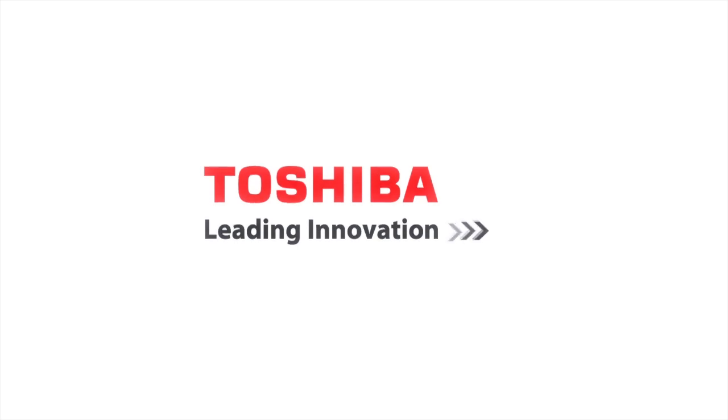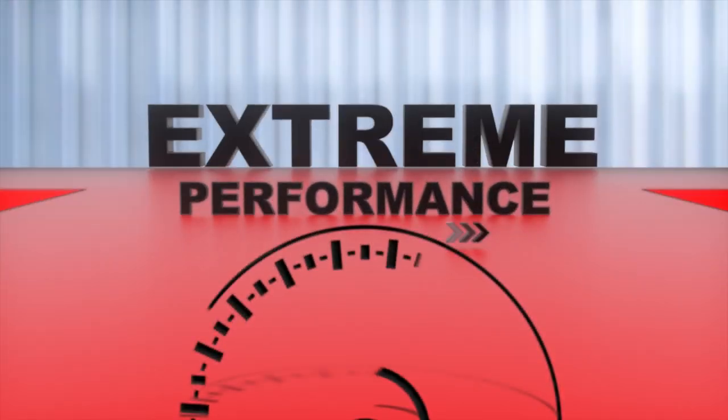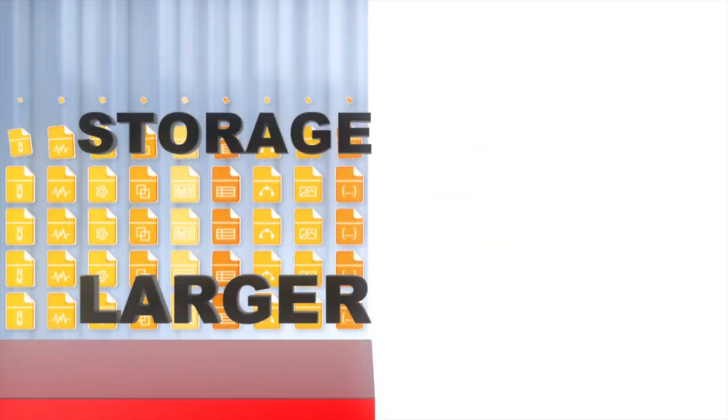At Toshiba, we know what you want: extreme performance, reliability, larger storage capacities.